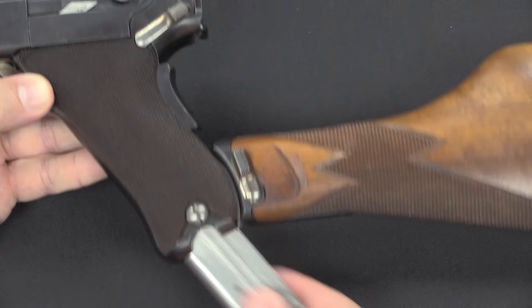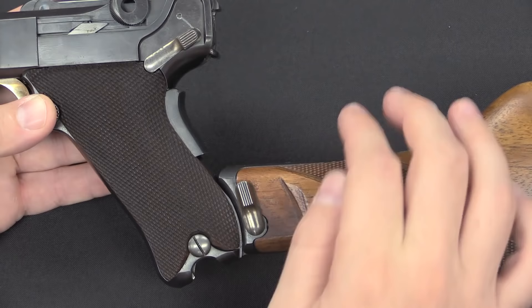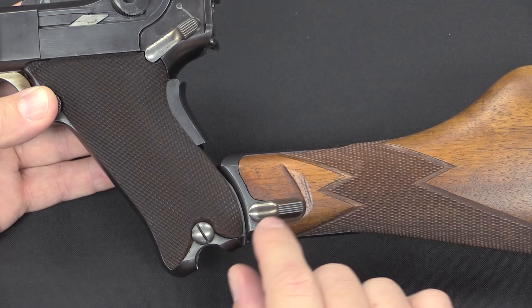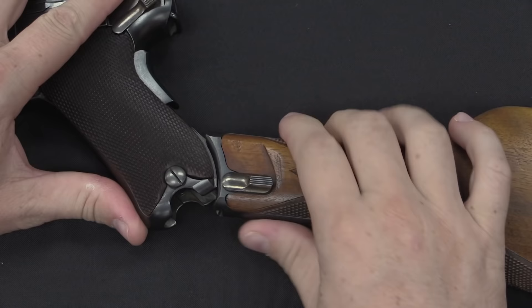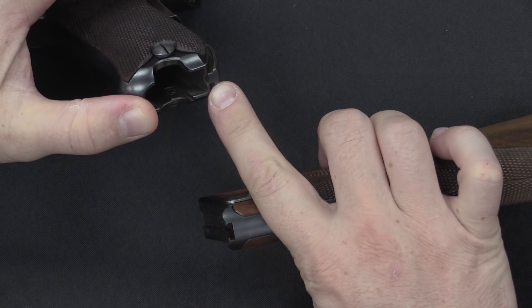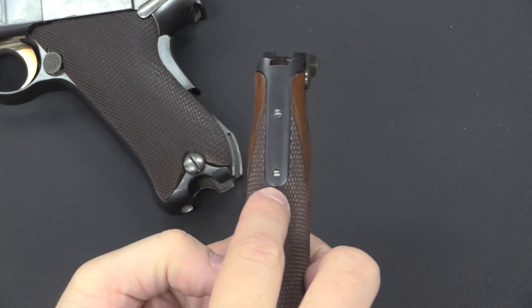Magazines on these are totally normal, exactly the same as a standard Luger. The stocks attach with a swinging lever and a lug on the back of the grip. Virtually all Lugers were made with that stock attachment point, although very few were actually sent with stocks. To remove the stock, just rotate the lever down and the stock pivots off, revealing a groove that matches the lug on the back of the pistol. Rotating the lever back up locks it in position.